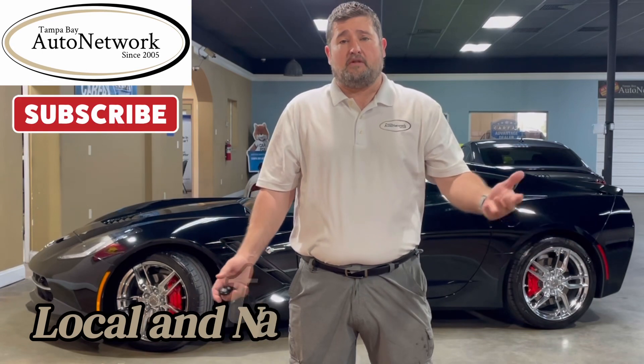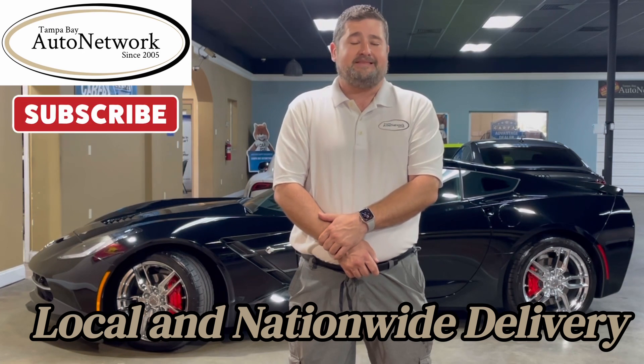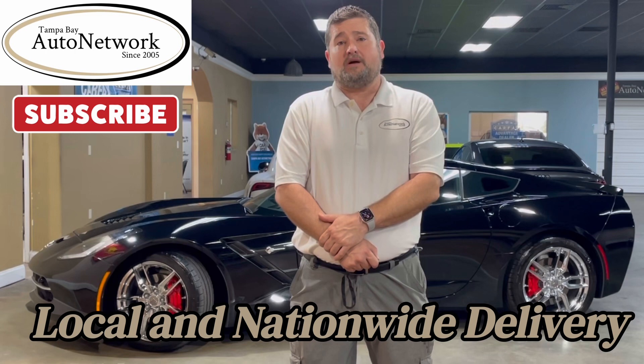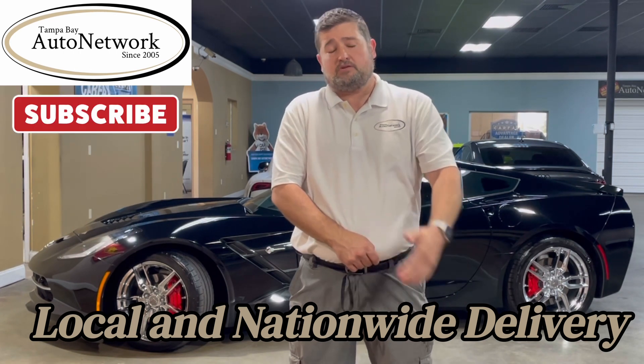Hello there and thanks for joining us again for another walk around today. My name is Robert with Tampa Bay Auto Network. We are walking around a 2016 Corvette Stingray. We do walk arounds because we want to show you all the small cosmetic imperfections in our 100 high-definition photos. Unfortunately, some refuse to show up in those. If you're on our YouTube page and want to see our photos, click the link in the description down below.